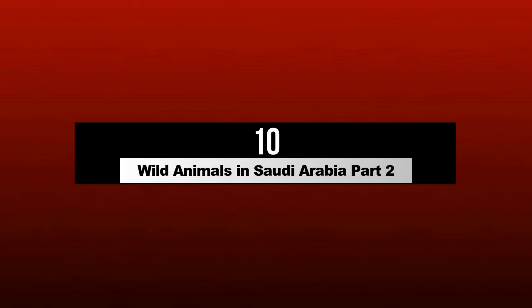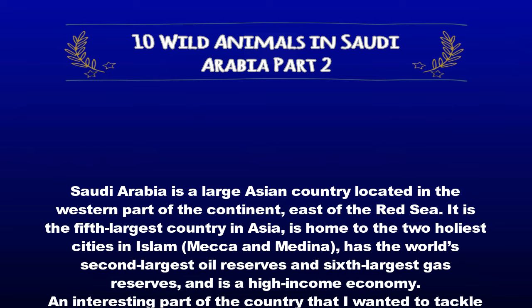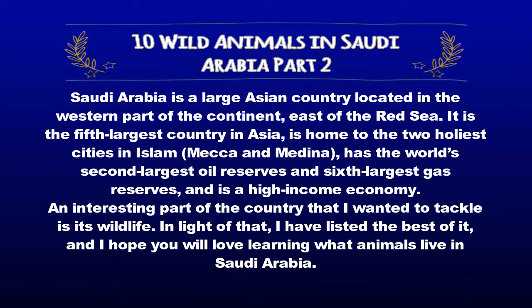10 Wild Animals in Saudi Arabia Part 2. Saudi Arabia is a large Asian country located in the western part of the continent, east of the Red Sea. It is the fifth largest country in Asia, is home to the two holiest cities in Islam, Mecca and Medina, has the world's second largest oil reserves and sixth largest gas reserves, and is a high income economy.